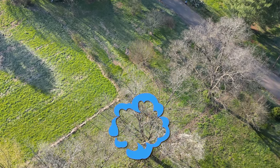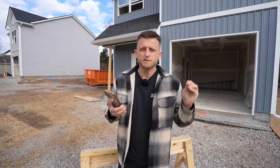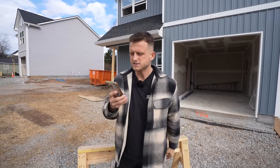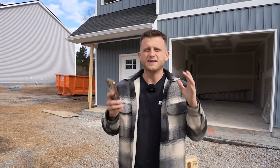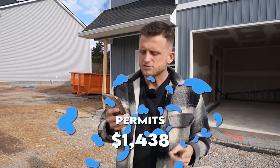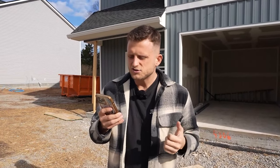We paid $35,000 per lot to get the land. A lot of people around the world say that's super cheap — how are you getting an entire plot of land for $35,000? Well, we got that piece of dirt for $35,000. This video will be per house, so you can multiply it by three at the end for the full total. Beyond that, we got our permits for $1,438 per property.